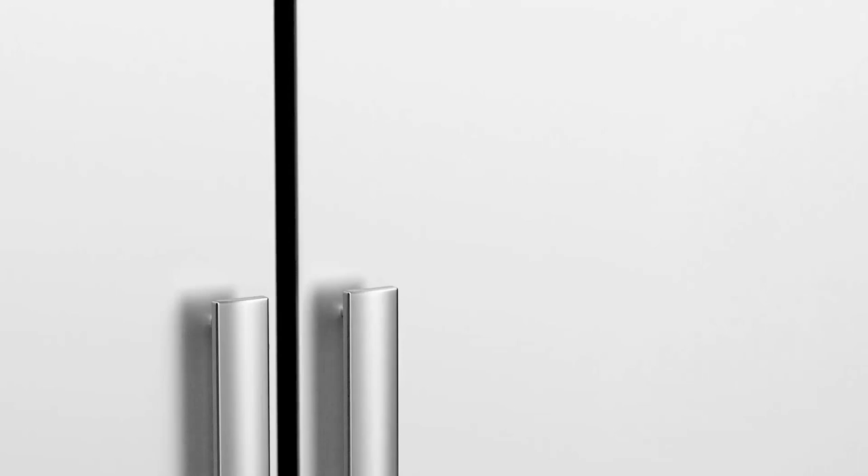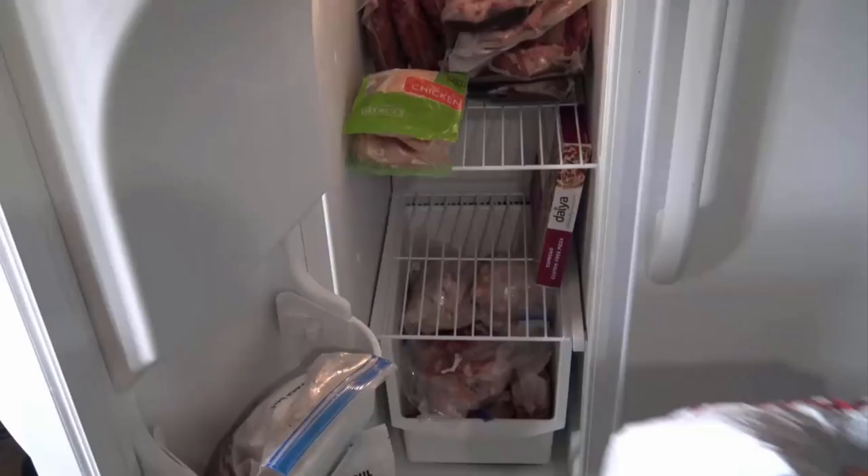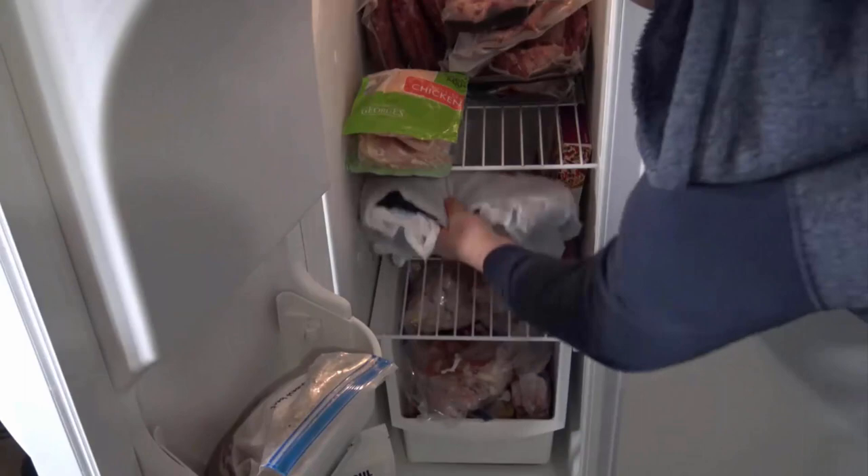Delicate fabrics that cannot withstand hot water can be treated by freezing. Place the infested items in sealed plastic bags and freeze them for a few days. The extreme cold temperatures will kill both bugs and their eggs.